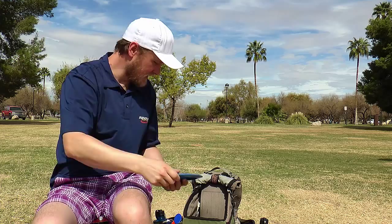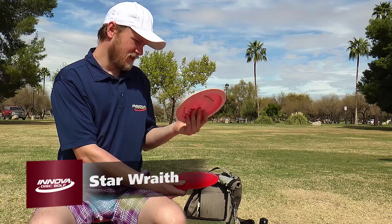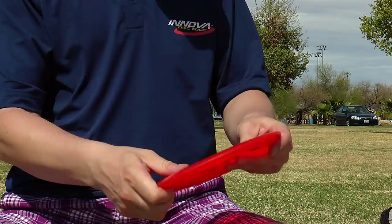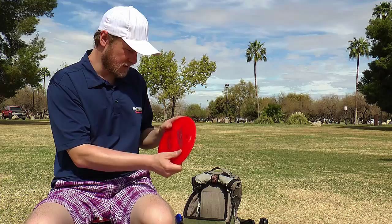Then I got one Wraith for rollers — you know you want to finish right, and that's what I use that for. The Sidewinder is mostly for rollers too; I don't really throw this one, it's only for rollers. It's old and beat up — this is probably my first disc. And that's more or less what's in my bag.